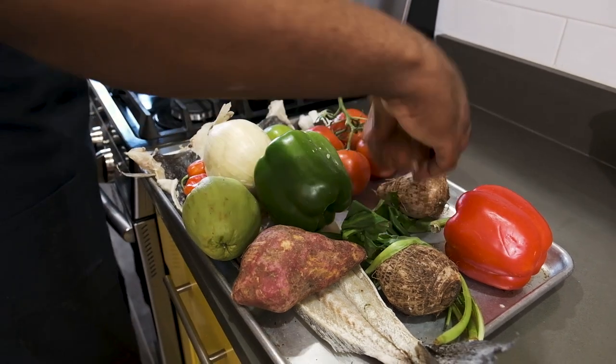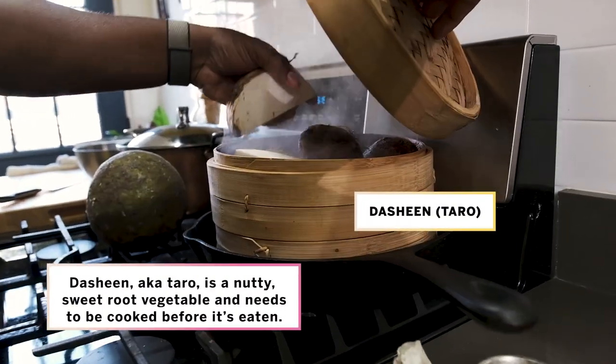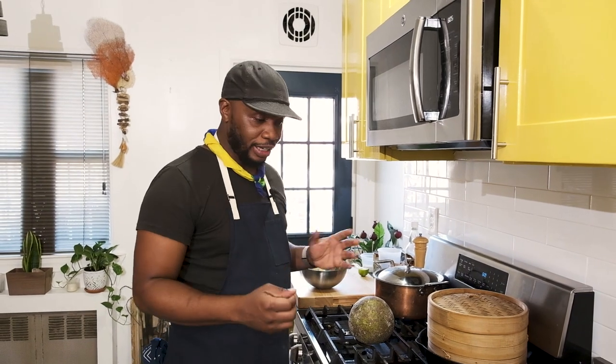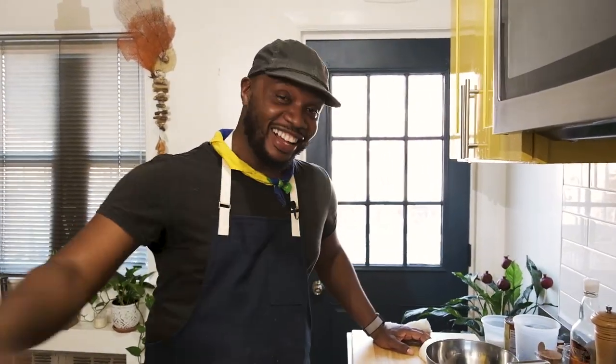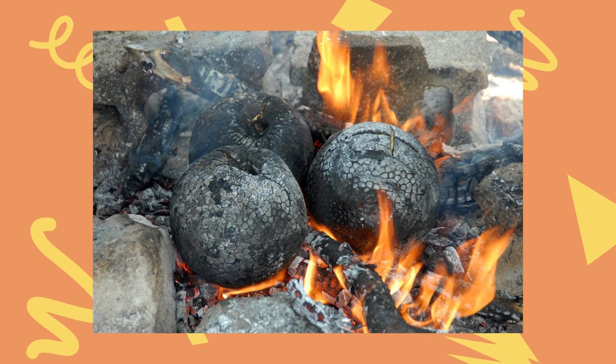We're going to steam the provisions: potatoes, sweet potatoes, eddos, and dasheen. I'm also roasting this breadfruit — and that's how it is with this kind of dish, you can make things up and add or subtract. The smell of roasted breadfruit is like aromatherapy for me — it just brings back so many memories. I roast it on the fire even though I know it'll make a mess. I could put it in the oven, but it doesn't have that smell. That smoke — that element of being cooked in the yard on three stones with wood and fire — that smoky element is what's missing from everything I cook in America.